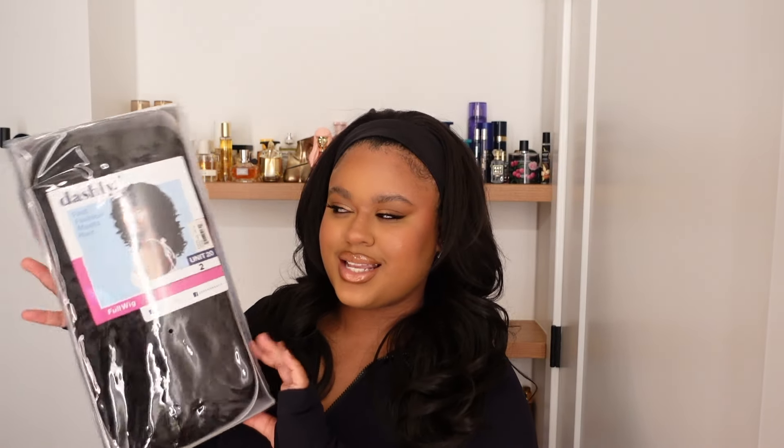The first one is from Sensational — Dashley Unit 20. It's officially October by the time you're seeing this, which is wild because this year went by so fast. During October I really like to do more celebrity recreations, so this one is actually for a Wigtober episode. I got her in the number two. I've seen some very mixed reviews on this unit, but I'm excited to try her. The celebrity recreation I'm planning had really big curly hair with bangs, so I think this is going to be perfect.